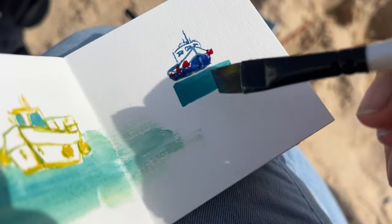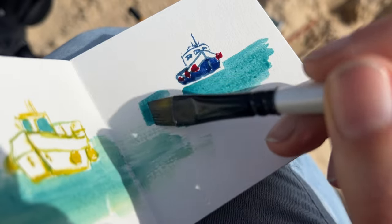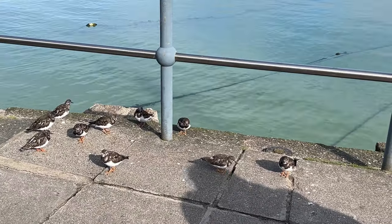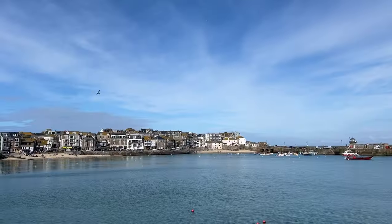It was really tricky to get the angles right, especially as the boats were bobbing around in the water. But it's all good practice and I'm trying not to be too hard on myself as I've only just got back into sketching and painting. We then enjoyed an ice cream in the sun — I think it was something like white chocolate and fudge but I can't quite remember.